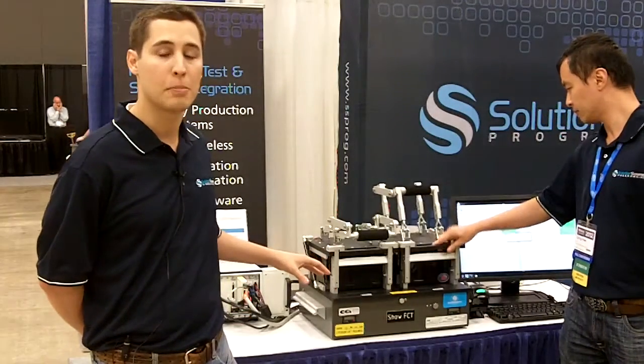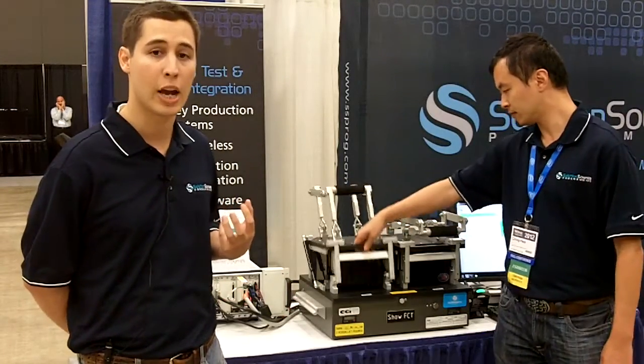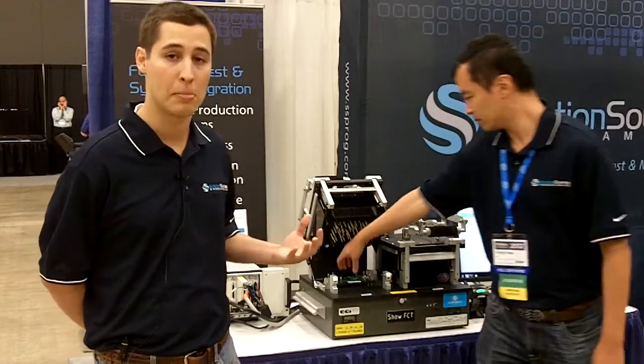These testers are typically deployed anywhere in manufacturing throughout the United States. Seventy percent of the testers that we produce end up going to regions such as China, Malaysia, Mexico, and many other places.